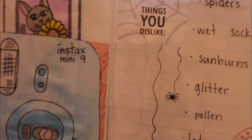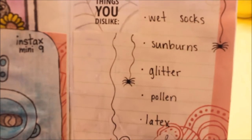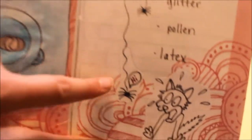The other page says things you dislike. I hate spiders, wet socks, sunburns, glitter, pollen, and latex — latex is on the list because I'm allergic to it. I drew a little spider that says hi and it's scaring the cat.